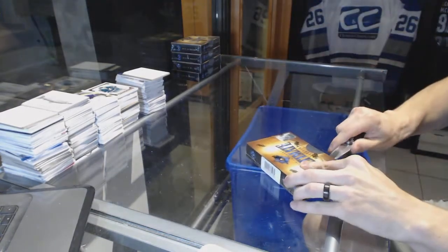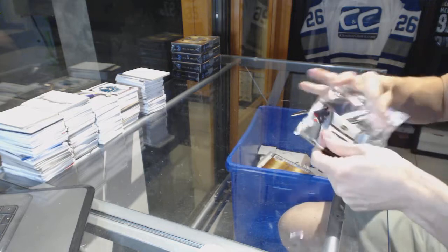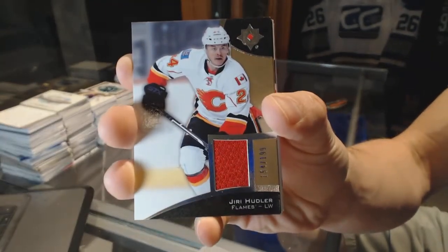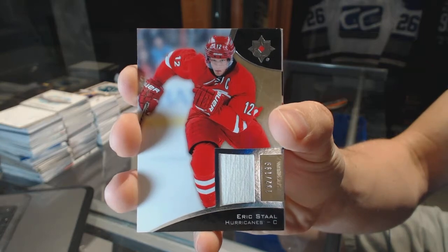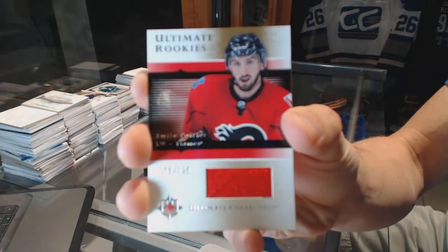Box one. We start with a Debut Threads, number to 149 for the Carolina Hurricanes, Brock McGinn. We've got a base jersey, number to 199 for the Calgary Flames, Uri Hoodler. Base jersey, number to 199 for the Carolina Hurricanes, Eric Stahl. We've got an 05-06 Ultimate Rookies Retro jersey, number to 125 for the Calgary Flames, Emile Poirier.